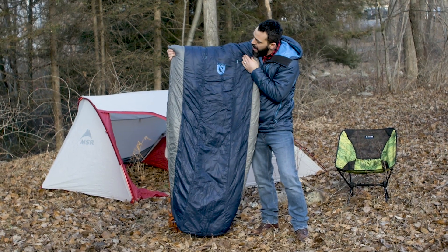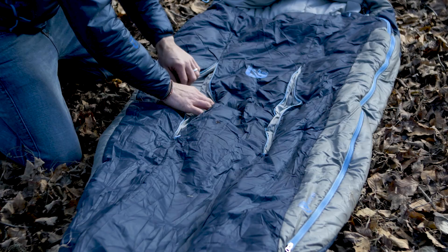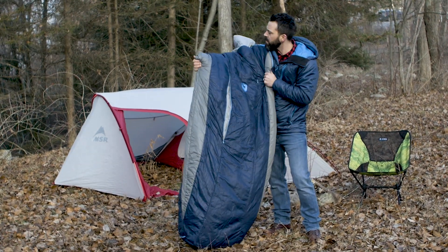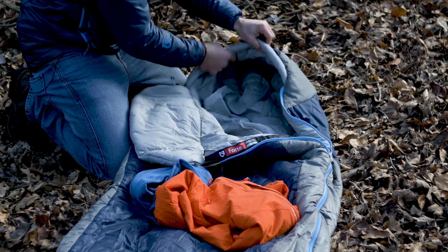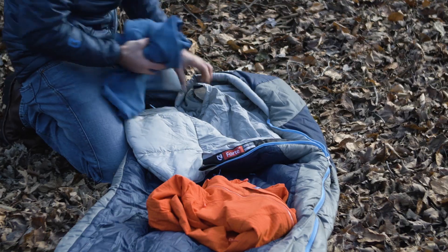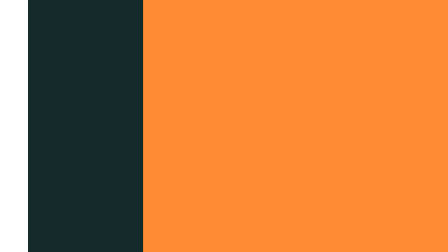Probably my favorite feature on this bag are these zippers that run along the abdomen. Nemo calls these thermogills, and they essentially drop the bag's temperature rating by 10 to 20 degrees. So it's a 20-degree bag, but if you want to take it out in the fall on a night that's going to hit 40 degrees, you'd still be really comfortable. And finally, there's a really cool hood that wraps all the way around your head at night. Inside it there's a little pocket where you can put your camp pillow or stuff in some extra layers, and it essentially turns into a pillow for you — helping you have a more comfortable sleep when you're in a tent all night.